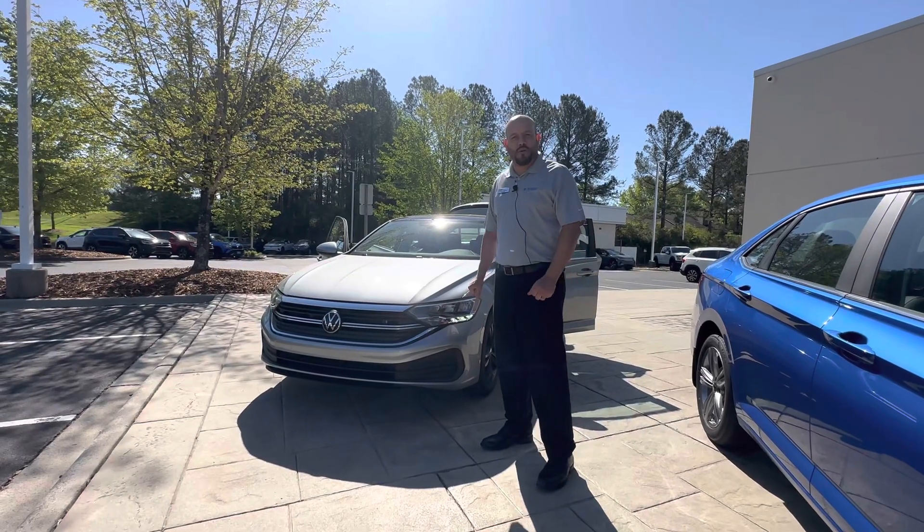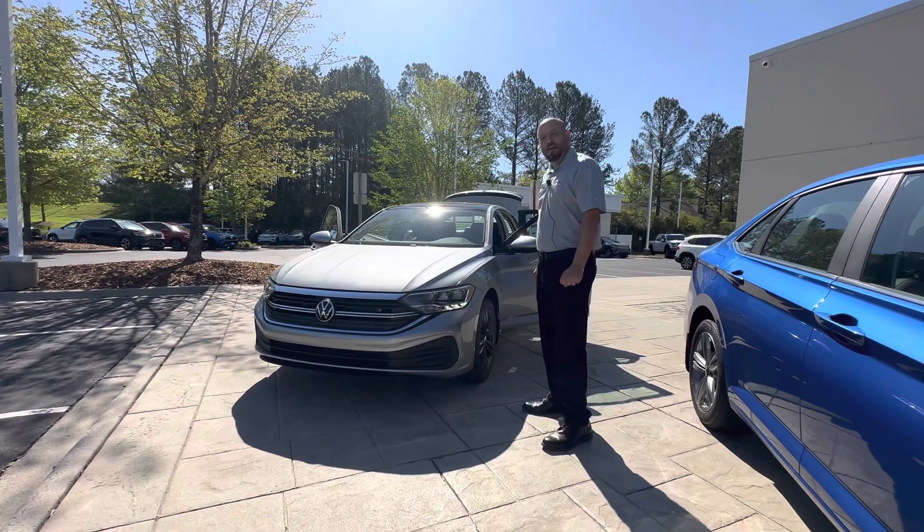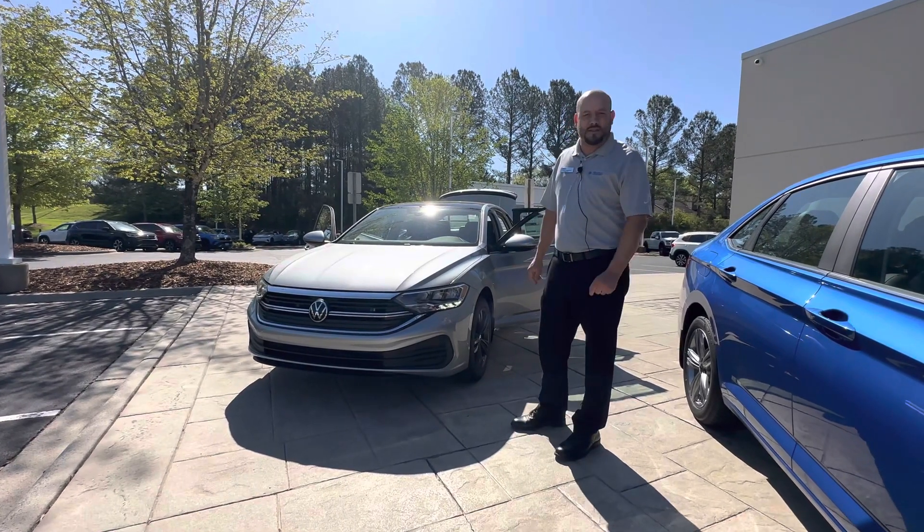Morning Donald, this is Cory from Carolina Volkswagen. This is the 2023 Jetta in the pyrite silver metallic.